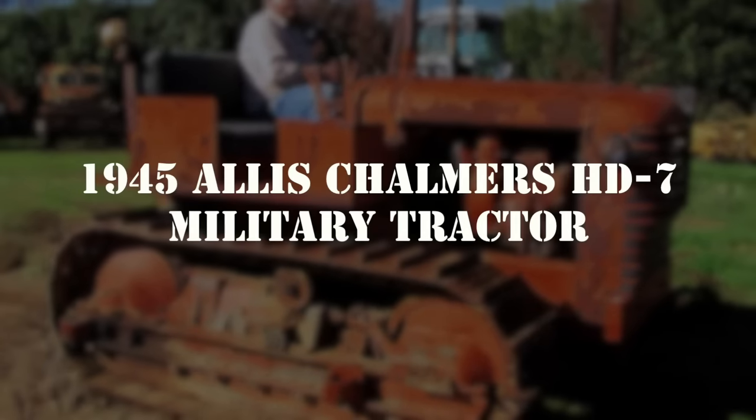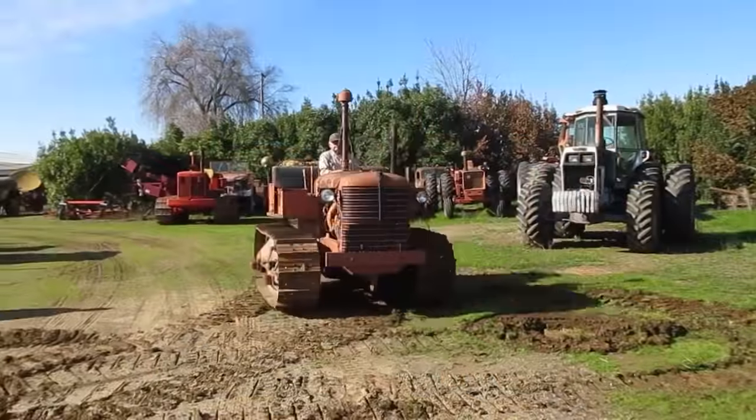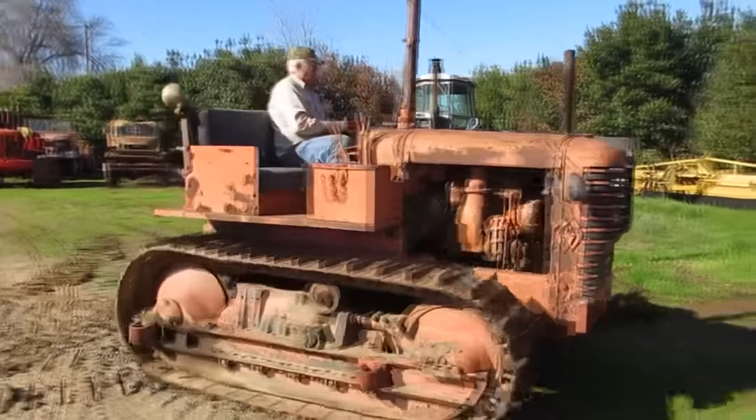You're looking at a 1945 Allis-Chalmers HD7 military tractor, powered by a four-cylinder GM diesel engine and driven through a four-speed manual transmission. This tractor has an electric starter.